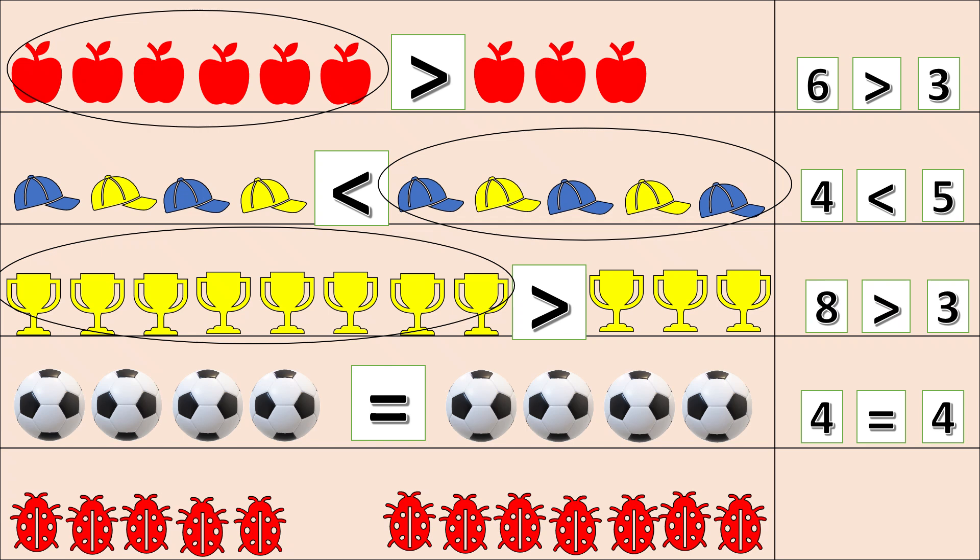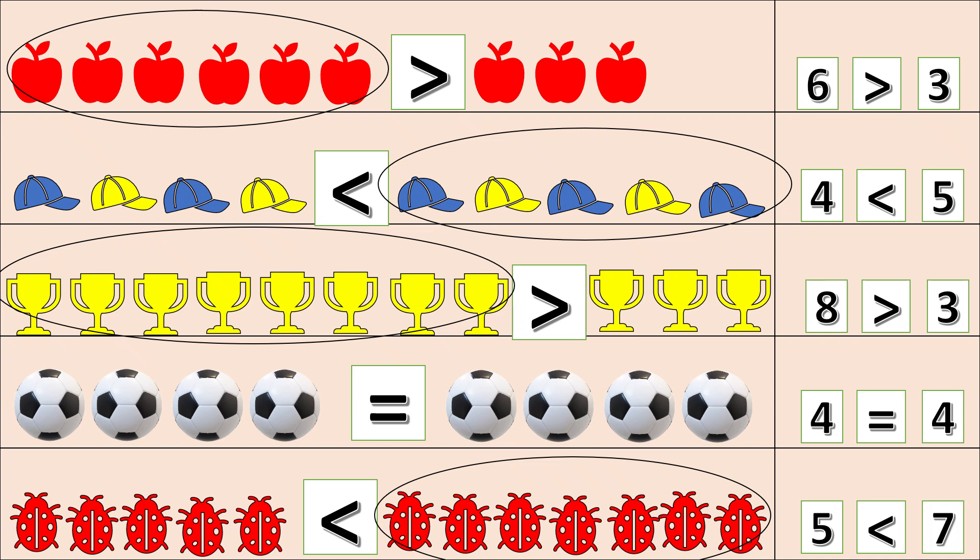One, two, three, four, five. Other side: one, two, three, four, five, six, seven. The other side has more bugs, so the mouth will open this side. Let's read: five is less than seven, or five is smaller than seven.